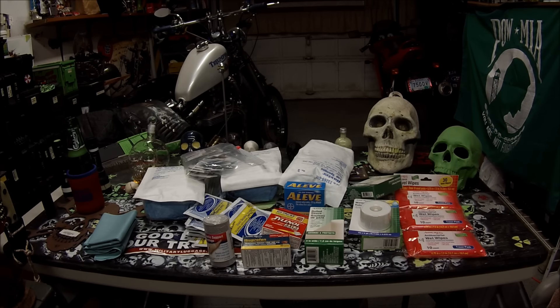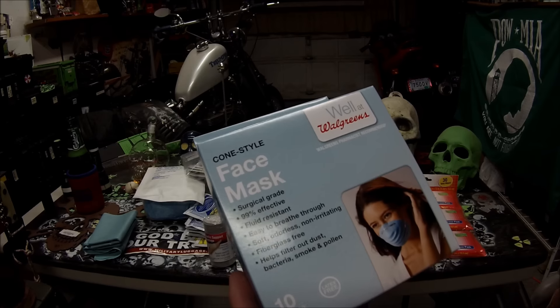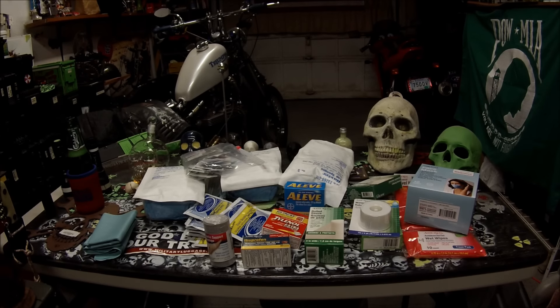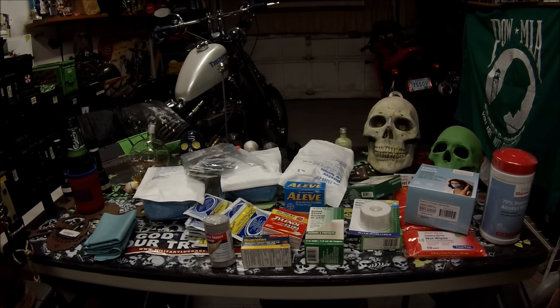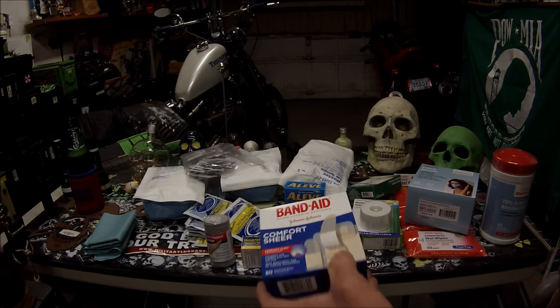Then I had to go to Walgreens and get a couple of things. I got some Walgreens face masks — there are 10 of them — in case you need to protect your face from dust and dirt and stuff. I also got some alcohol wipes, there's 40 of them in there. And then I got some band-aids — there's 80, it's an assortment. I'll throw that in there.